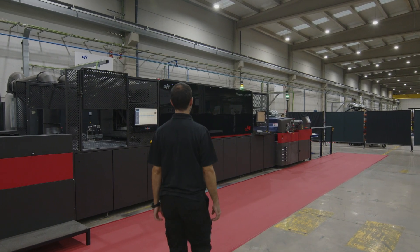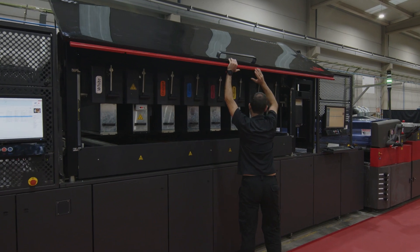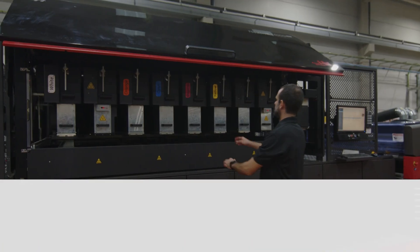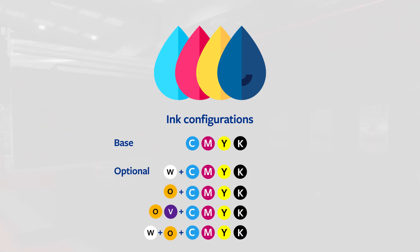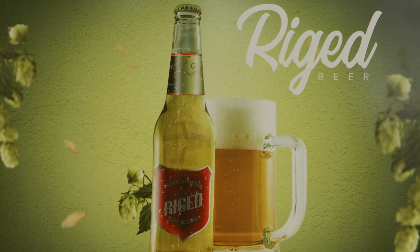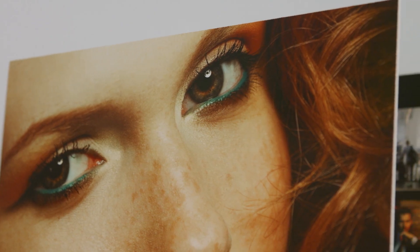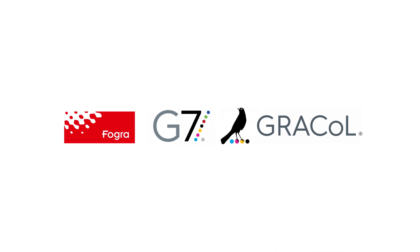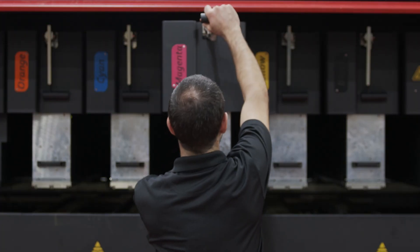Disruptive print quality wins more jobs. The EFI Nozomi 14000 SD single-pass LED printer is available with white, orange, and violet ink options in addition to the standard CMYK ink set, giving display graphics professionals the ability to deliver up to 97% of the Pantone color gamut. It boasts exceptional image quality with a 720 dpi effective resolution, including full gradients and brilliant colors for litho-like quality and band-free imaging. It also meets the demanding color standards of Fogra, G7, and Graycol, ensuring color consistency throughout the digital printing process and with other printing methods.